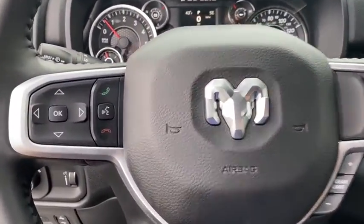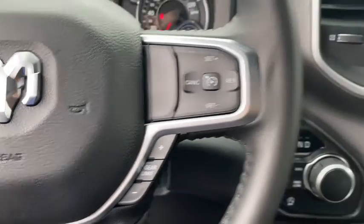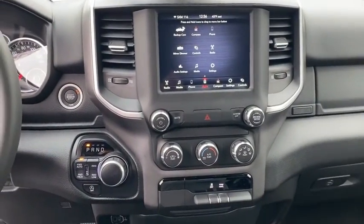Fog lights, panic alarm, overhead console, remote keyless entry, brake assist, tachometer, front reading lamps.